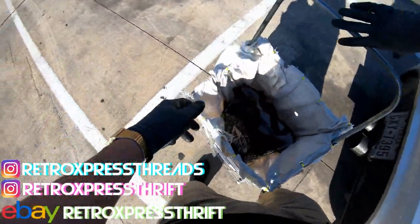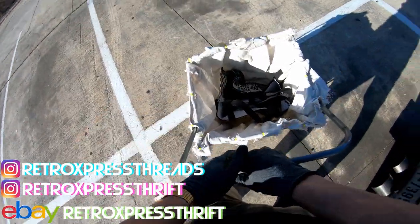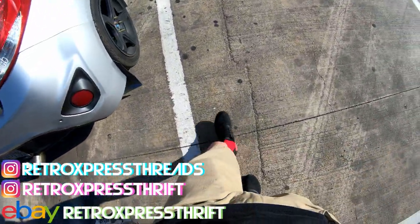Ladies and gentlemen, we have arrived. I got my snacks in here so I don't feel like shit and pass out and die. Let's get this party started.